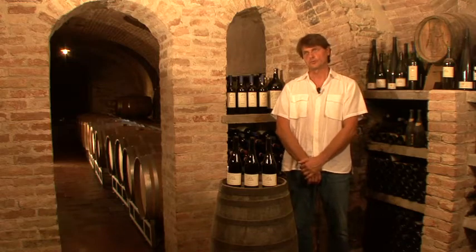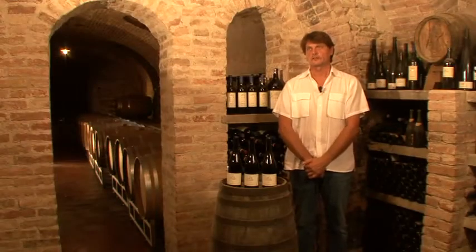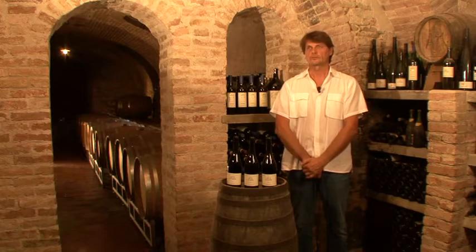Welcome to La Morandina. I'm Giulio Morando, with my brother Paolo. We are the owners of La Morandina Winery. La Morandina Winery also produces Barbera d'Asti in the comune of Monte Grosso d'Asti.